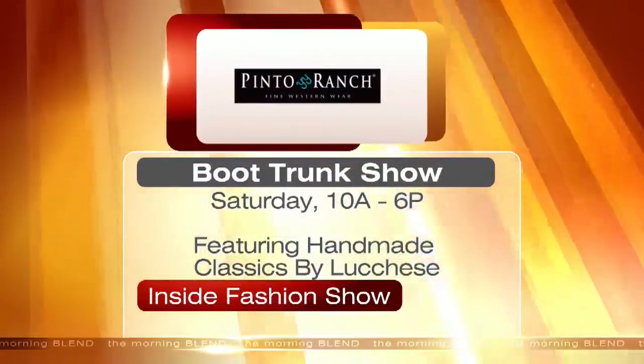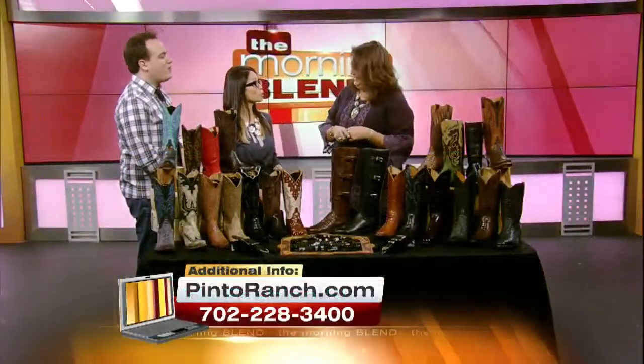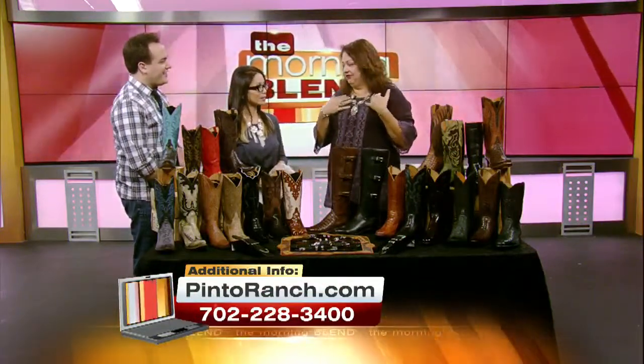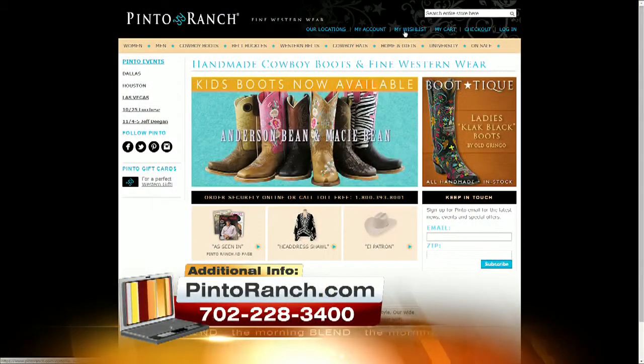We'll do a lot of accessories like you're wearing as well — rings and earrings. We pride ourselves in artists and jewelry, especially local artists we try to support. Pinto Ranch has something for everybody, and it's not your typical Western store — it goes way beyond that.